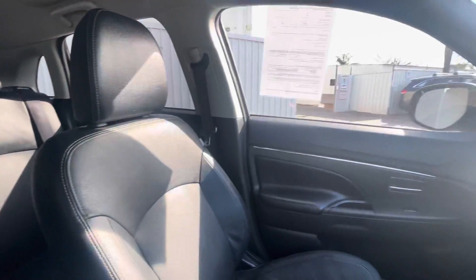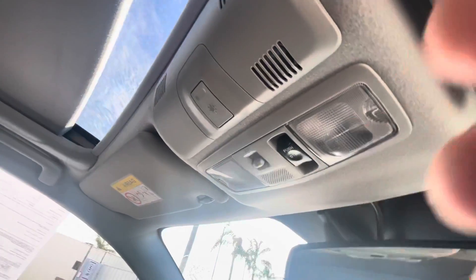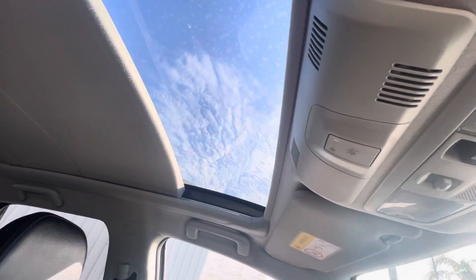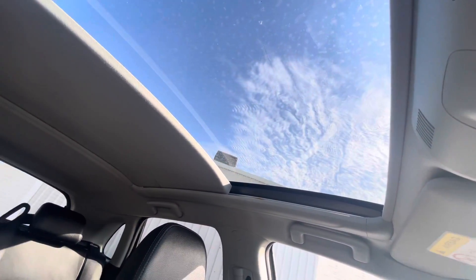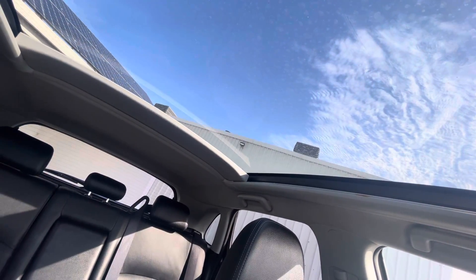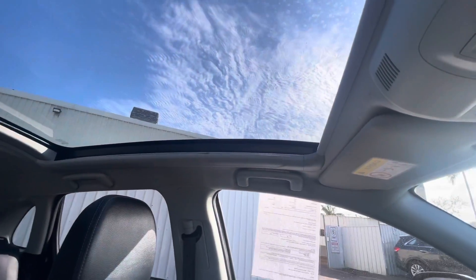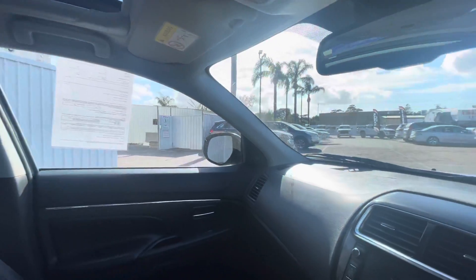And one of my personal favorites — full glass roof. Perfect for the upcoming summer weather, cruising with your friends and family and enjoying the world.